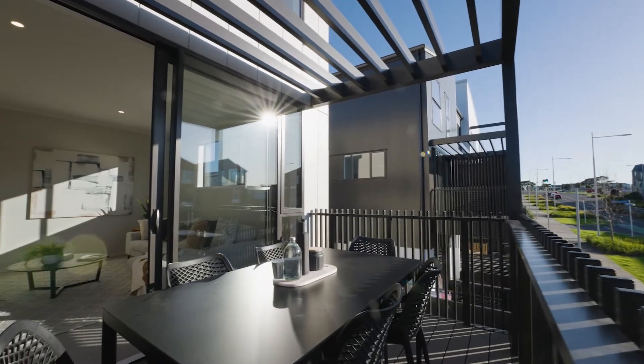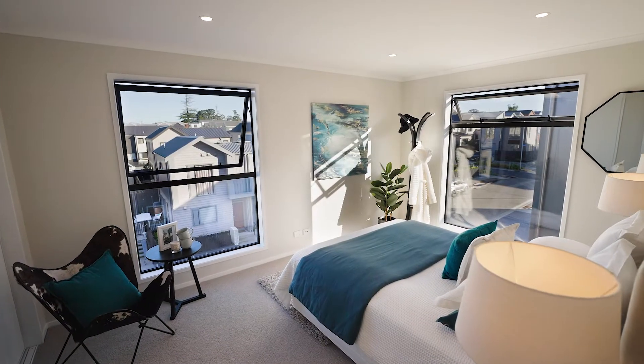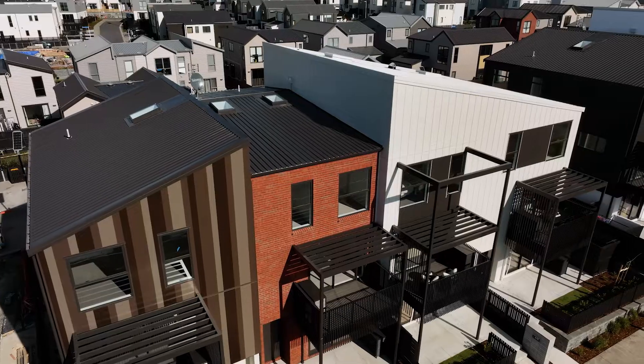Our architects have considered privacy and a sense of space when designing these apartments, with only four of these homes per complex.